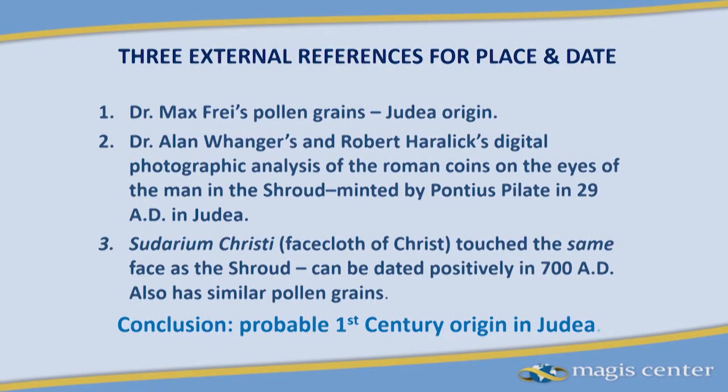How did you get indigenous pollen grains in a supposed 15th-century forgery? How in the world did you bring them all the way to Europe? The second most evident pollen grains come from Edessa, Turkey. The third greatest number come from Constantinople, Turkey. And finally the least number — but still significant — come from southern France.